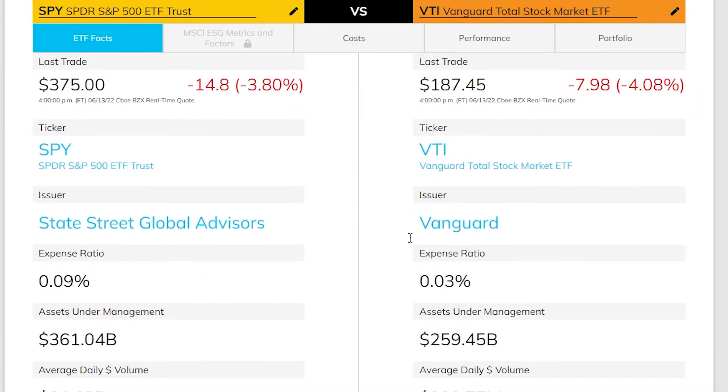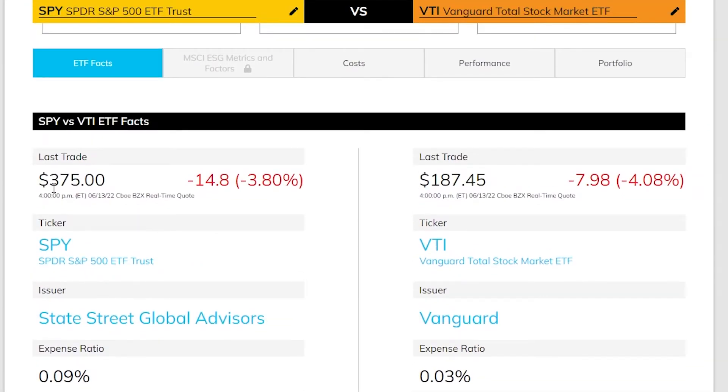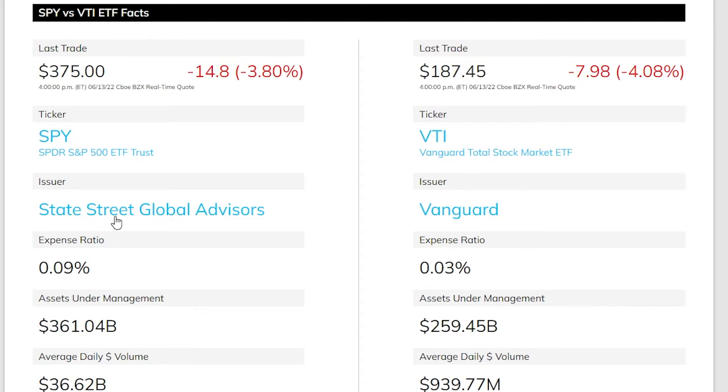Right here we can see that SPY is trading at about double the price of VTI. This doesn't really matter too much though, since the individual price depends on how many shares are out there. SPY is issued by State Street Global and VTI is issued by Vanguard, as it is in the name.